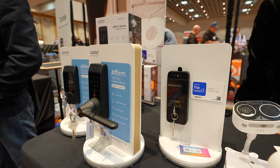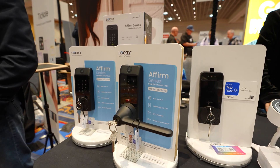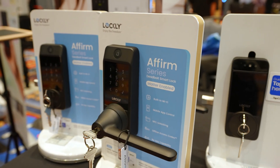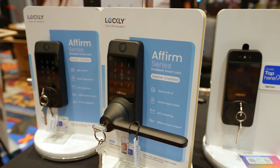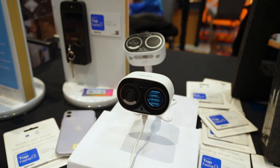Lockly continues to focus on tap-to-unlock technology, which is perfect for new construction, short-term rentals, and multi-user environments. Instead of codes or keys, you can tap a phone or credential to unlock. If you manage rentals or build spec homes, this kind of frictionless access makes a lot of sense.